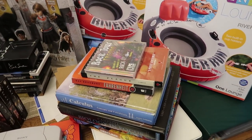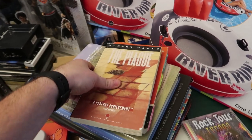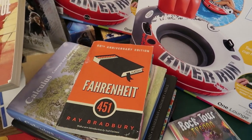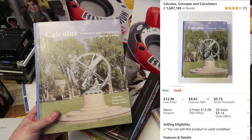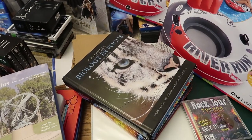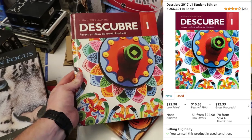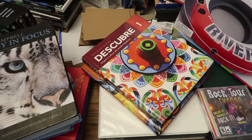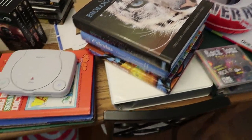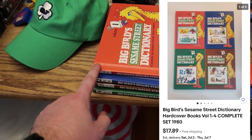Everything in this stack was free. We got Rock Tour Tycoon for the PC, brand new sealed. I grabbed two books for myself - The Plague by Albert Camus and Fahrenheit 451 - those are going on our bookshelf. We also have a Calculus second edition, a Biology in Focus second edition, a Spanish book and Spanish 2. I took French in school so I have no idea what those are worth.